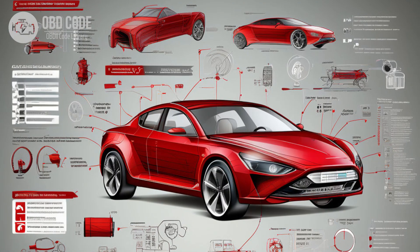Follow manufacturer-specific diagnostic procedures outlined in the vehicle's service manual to accurately diagnose and repair issues related to the sensor reference voltage C circuit. If needed, seek assistance from a qualified technician or dealership.